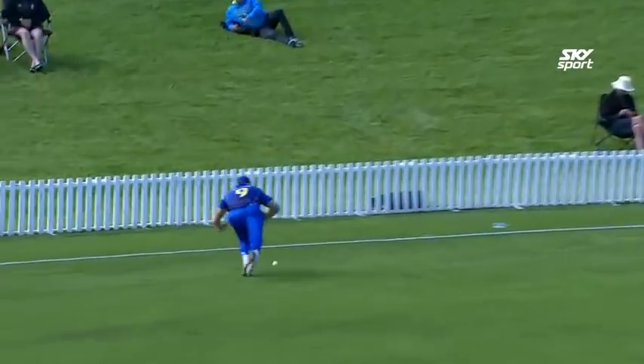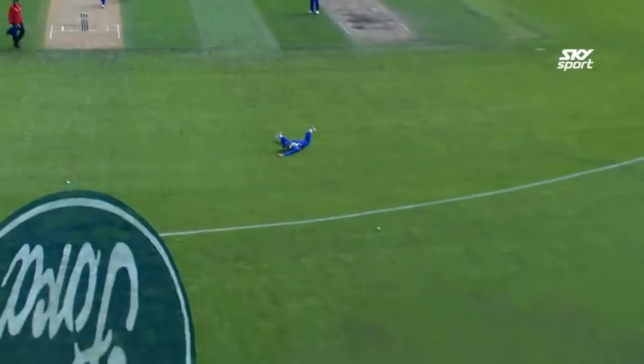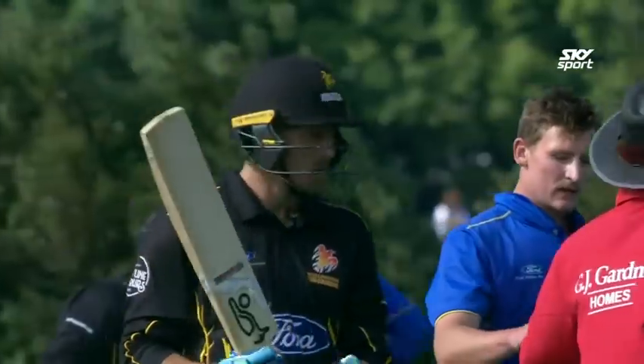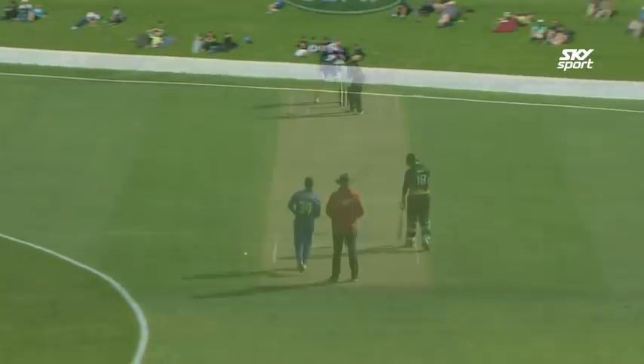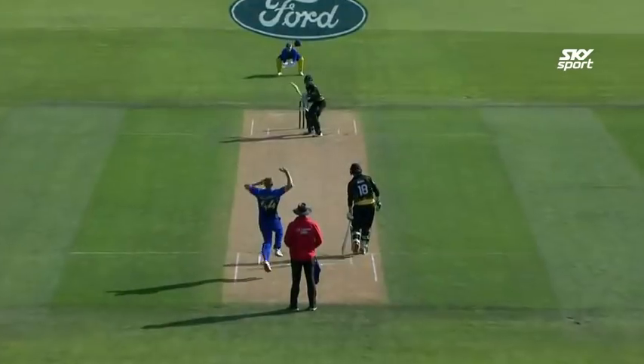He probably won't get all the plaudits that he deserved, but he did exactly what he needed to do. Some beautiful shots from Knopfel — just played so controlled, didn't try too hard. A partnership of 118, just so critical to the outcome of this game. Momentum was with the Firebirds. They tried another bowler — Finney bowled his off-spin, just coming with the wind.